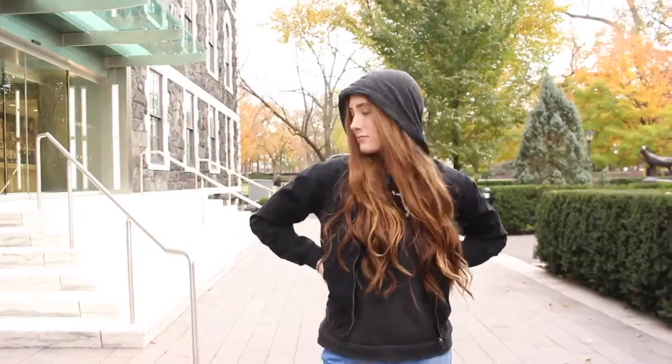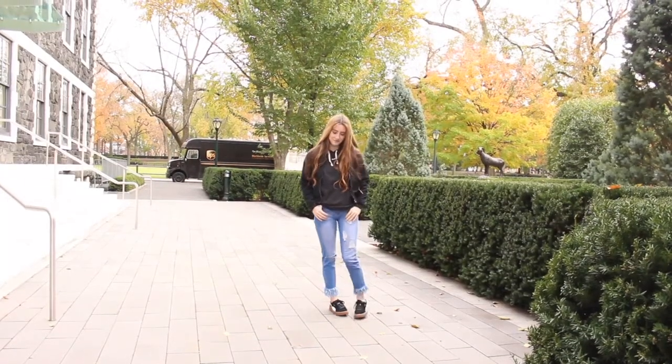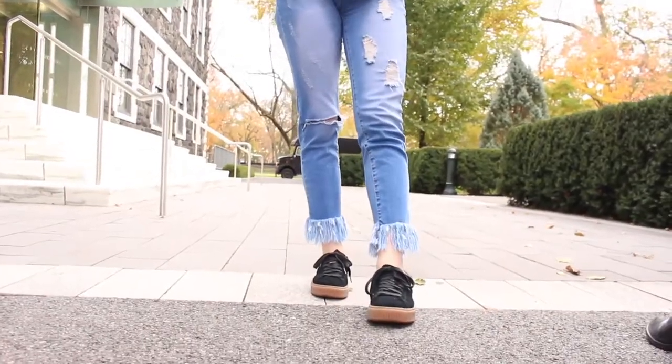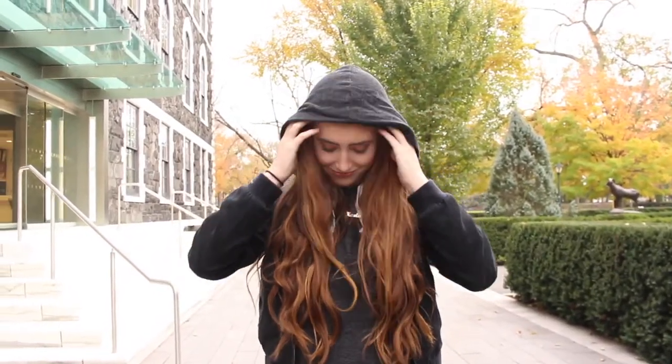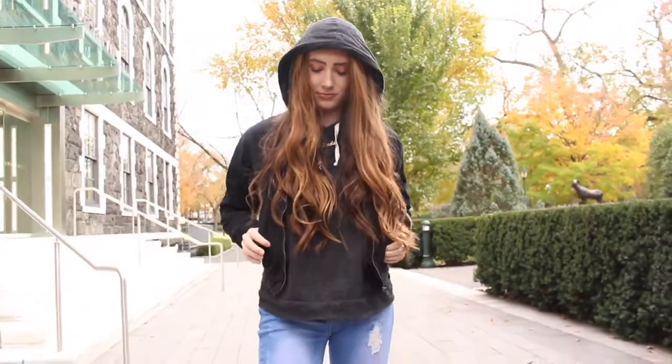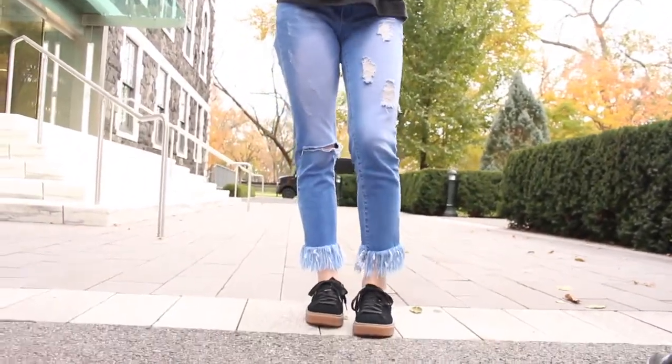My first outfit is more of like a chill vibe. I'm just wearing some frayed denim jeans that I got from Lits Denim — they're sold at Forever 21. Then I have this hoodie from Brandy Melville, just pairing that with a black bomber jacket also from Brandy Melville. And my sneakers are just some suede Puma sneakers.